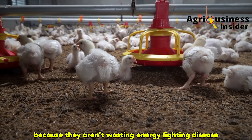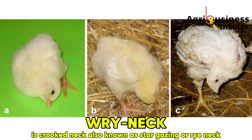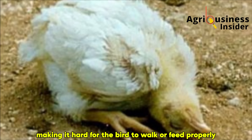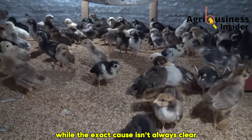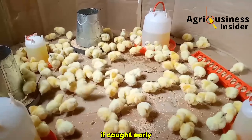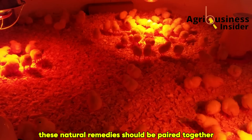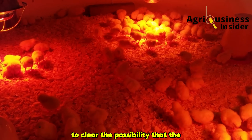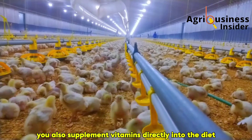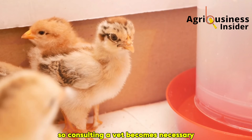Another strange condition that alarms farmers is crooked neck, also known as stargazing or wry neck. The chick struggles to hold its head upright — the neck coils in odd directions, making it hard for the bird to walk or feed properly. While the exact cause isn't always clear, vitamin B deficiency is often involved. A proven method is to mix one clove of garlic with one teaspoon of raw honey and add this mixture into the chick's drinking water, paired with a chick multivitamin to address possible vitamin D deficiency. Within about a week, most chicks begin to recover. If symptoms persist beyond this, consult a vet.